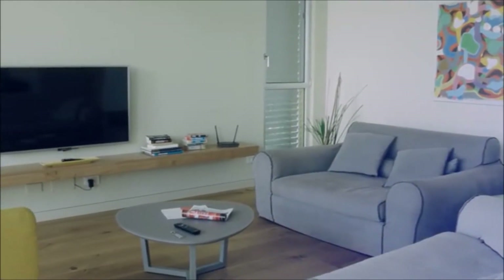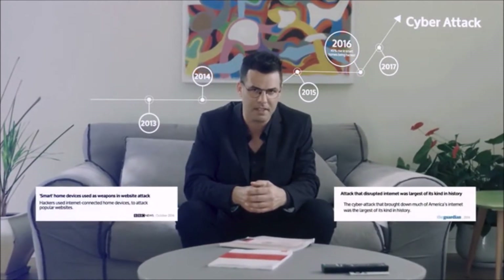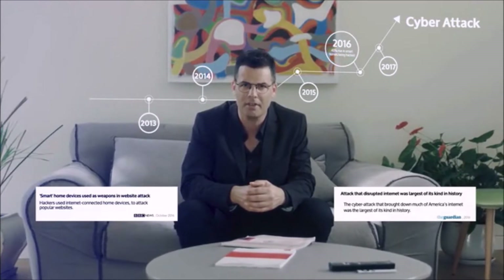Smart home devices have made our lives more comfortable, but comfort comes at a price. In fact, last year alone there was a 45% rise in cyber attacks on smart homes. And in April 2016, a cyber attack was carried out that brought the internet to its knees. How did they do it? Through smart home devices.